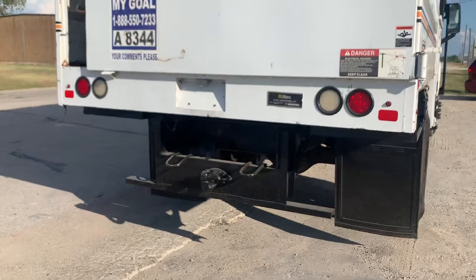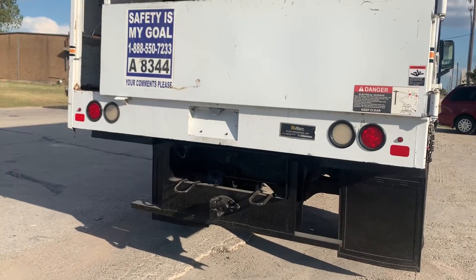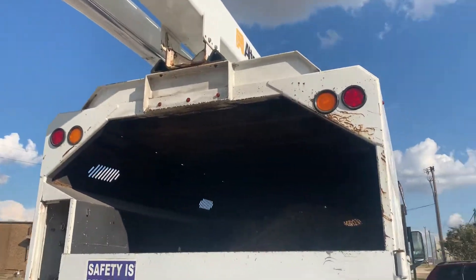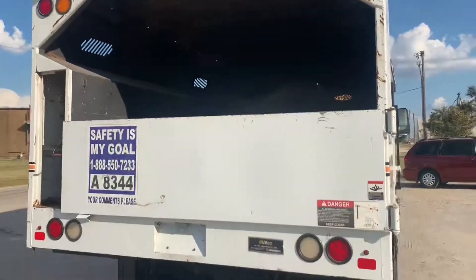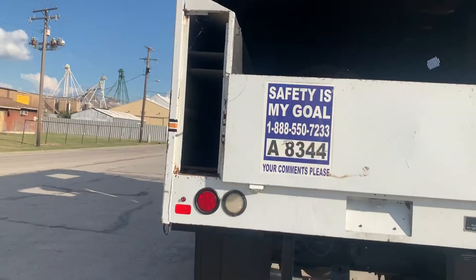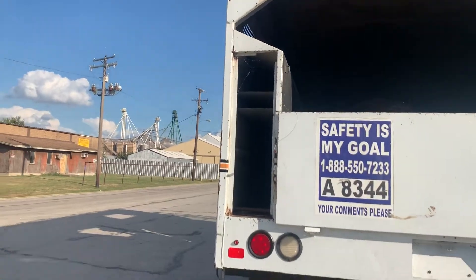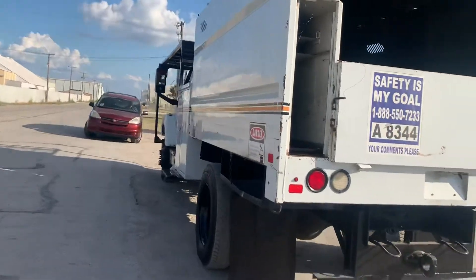Coming around the back, it does have a heavy-duty pencil-style hitch for pulling a chipper or heavy-duty trailer. It's got some chips and things around the rear of the bed. The boom is in good shape. It is missing a door on this toolbox here on the back — I can see if we can get that replaced for you. A lot of times those get left open or knocked off, and that is not super uncommon.